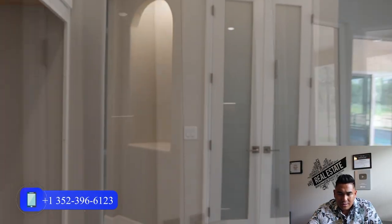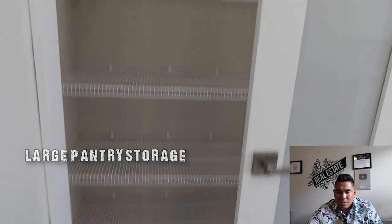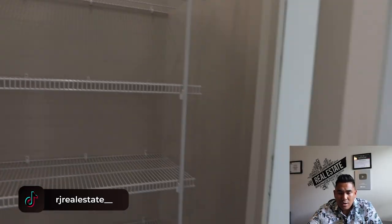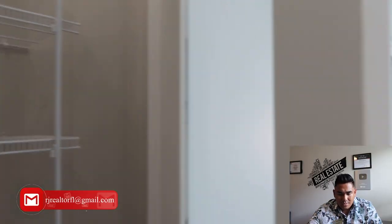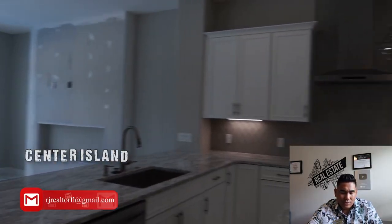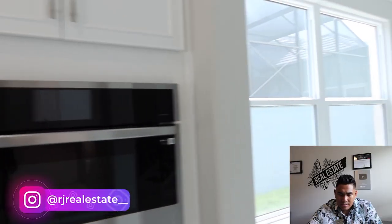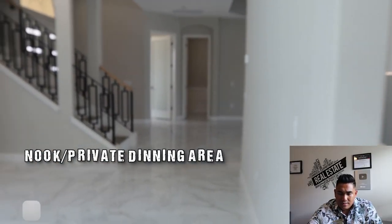This double door here is going to be your pantry, with 6 to 7 shelf levels from the ground and plenty of space for food storage. You will also have a center island in your kitchen. And this particular area is your breakfast nook, or I would say your private dining area.